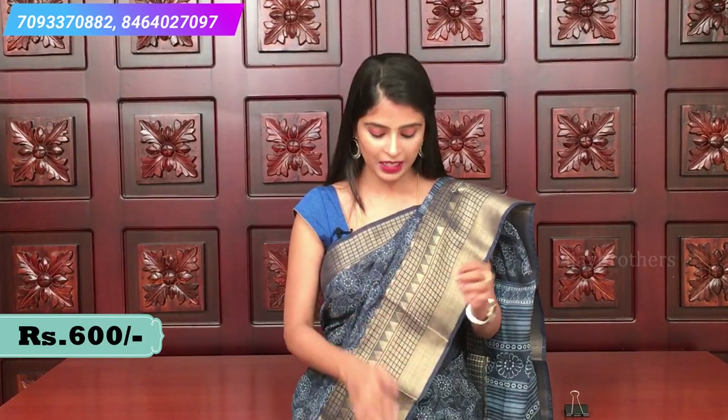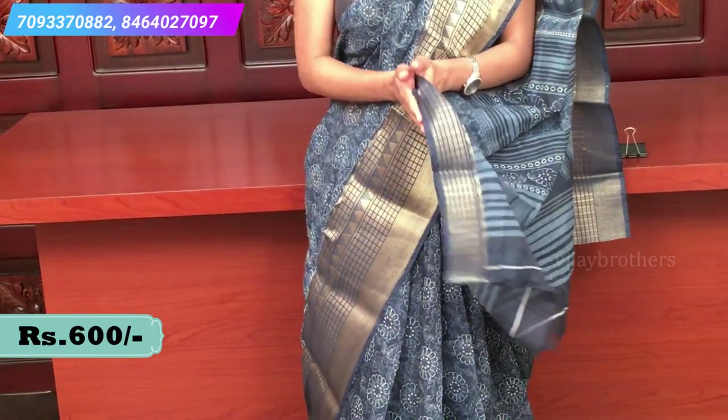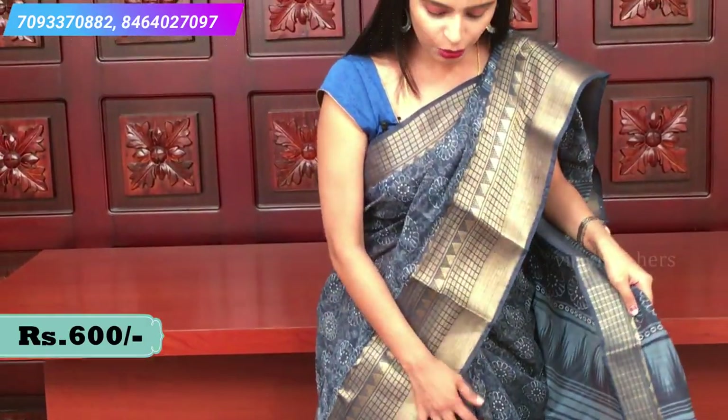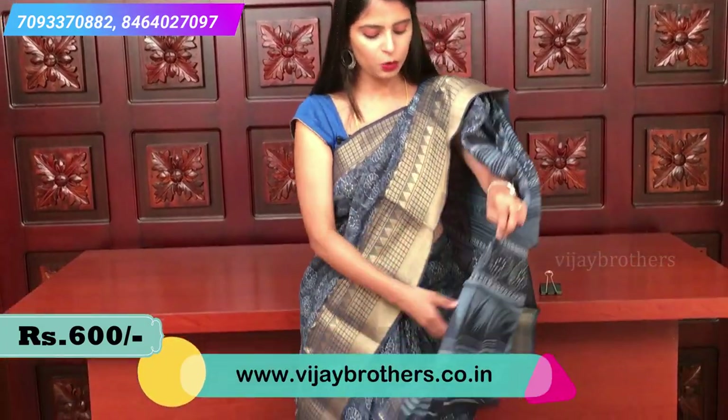This is the first saree — a very beautiful indigo color combination. Indigo is a very classic color, and this one has antique gold borders. It is very lightweight. You can pair it with dark color or neon color blouses, which will look very beautiful. The borders on both sides have antique gold with kanchi style — box pattern and temple pattern. The body has floral prints with a creeper style in white color all over, and a simple pallu with line and temple patterns.